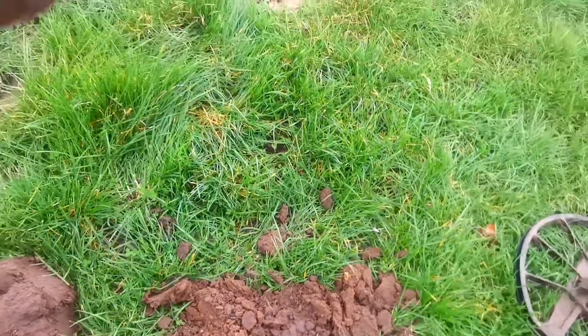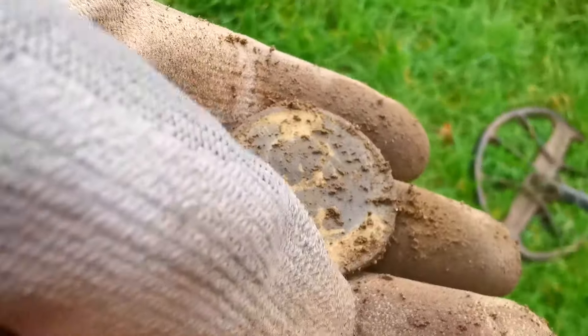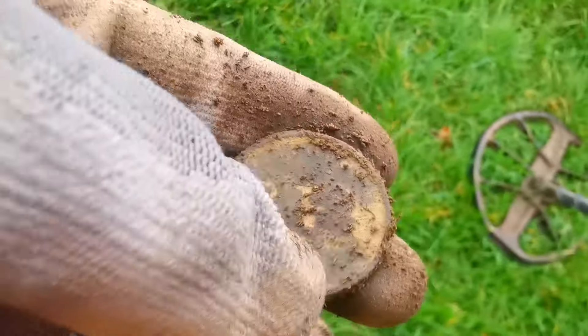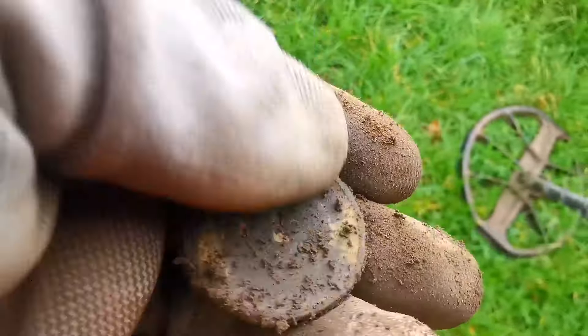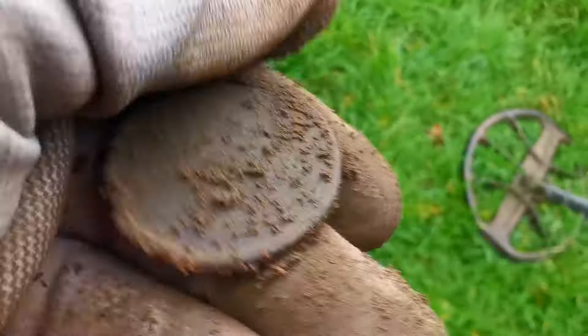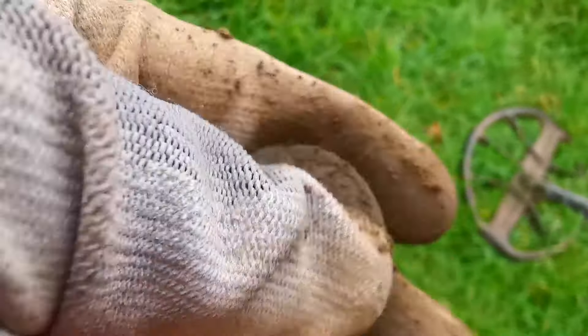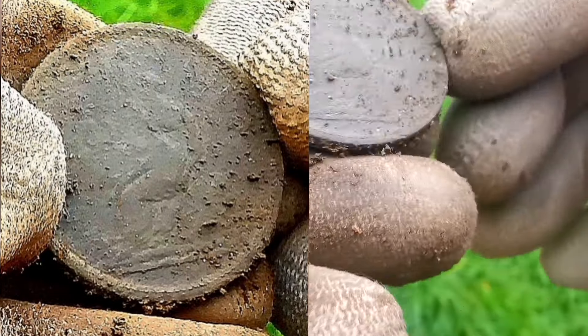Let's have a look. Oh, look at that! What a beauty, what a beauty. It's George - oh no, hang on, it's counter-stamped. It's a coin. Wow, that is cool! It's a beauty, love it, love it.